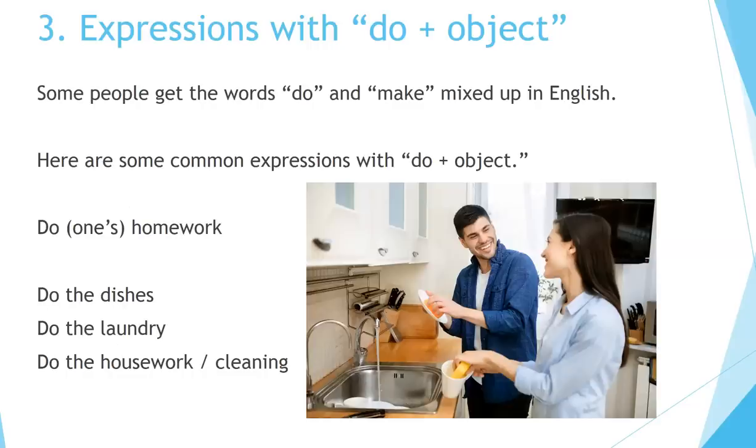Three — expressions with do plus object. Some people get the words do and make mixed up in English. Here are some common expressions with do plus object: do one's homework, do the dishes, do the laundry, do the housework, or do the house cleaning.